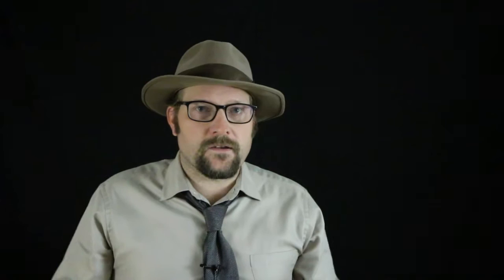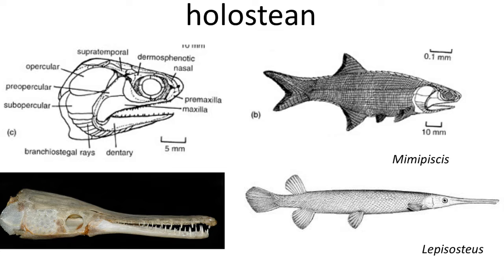In the early ray-fin actinopterygian fish, the jaw was only a single joint involved in the opening and closing of the mouth. We see this in the late Devonian fossil fish Mimipiscus, in which the maxilla is fully fused onto the skull and supports teeth. This is like what we find in early tetrapods and in the lobe-fin sarcopterygian fish, and in vertebrates including you and me.